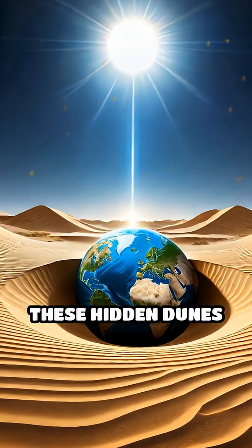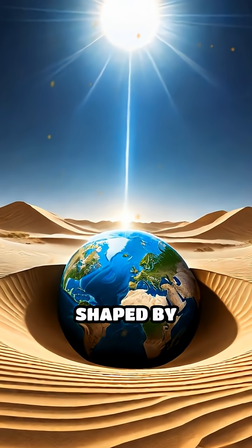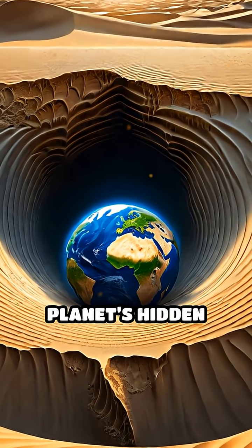The movements of these hidden dunes remind us that Earth's surface is in constant flux, shaped by powerful forces both visible and concealed beneath our feet, continuously rewriting the planet's hidden history.